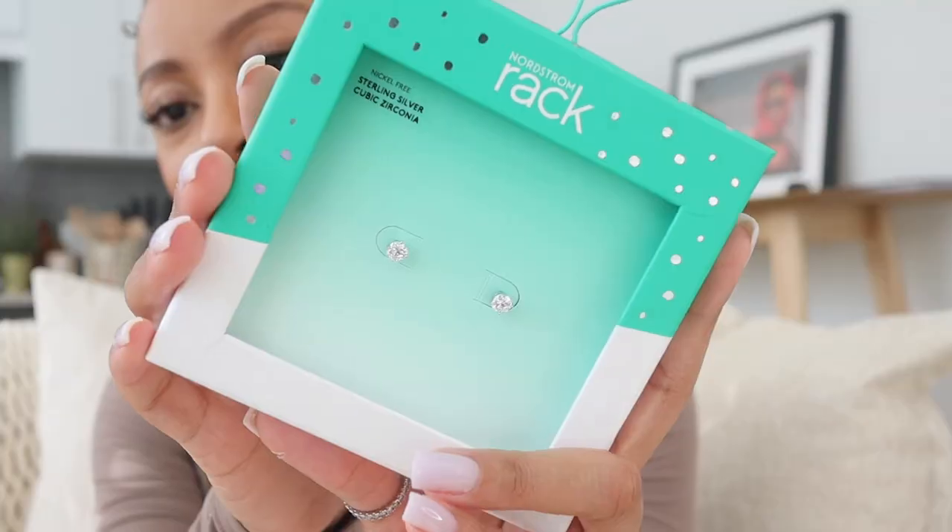I got these earrings from Nordstrom Rack and I really like them. I love very small earrings lately, which is crazy because I used to love big chunky hoops. I've been wanting some studs — and of course I want real diamonds eventually — but for now I got these sterling silver cubic zirconia post earrings. They're nickel free, very pretty, and very dainty. Don't sleep on Nordstrom Rack for jewelry — super cute pieces including earrings, necklaces, bracelets, and even some watches.